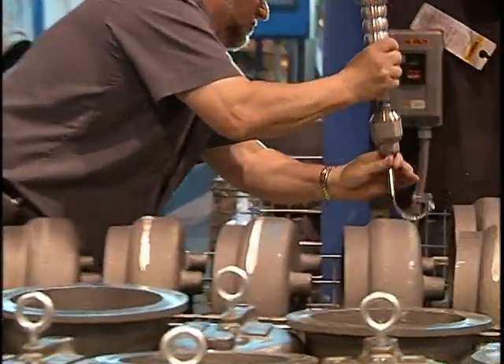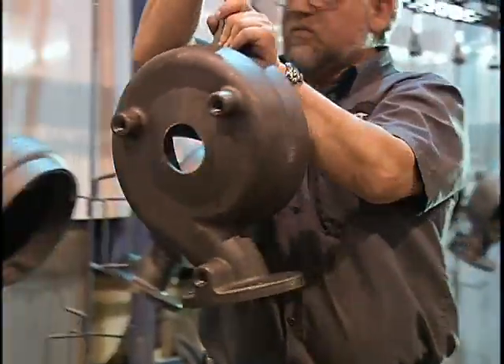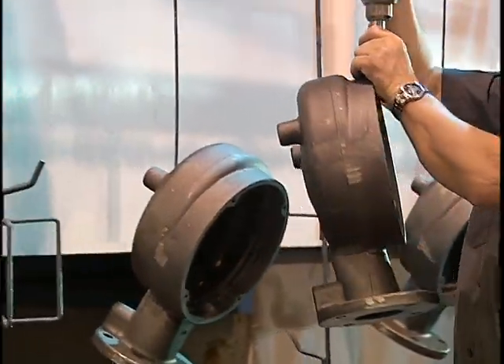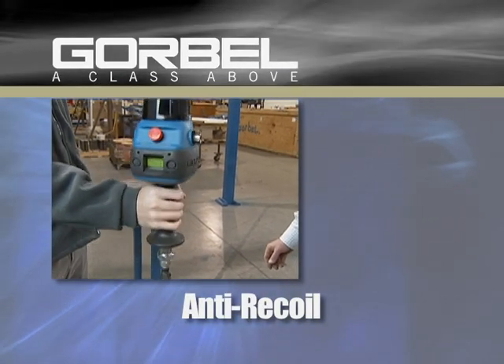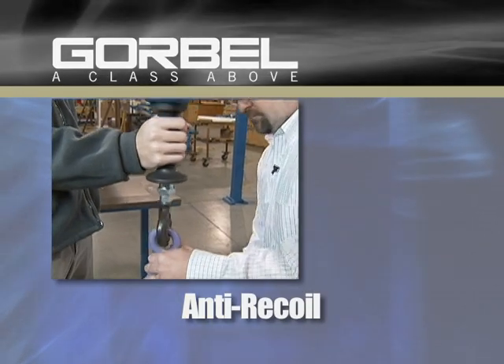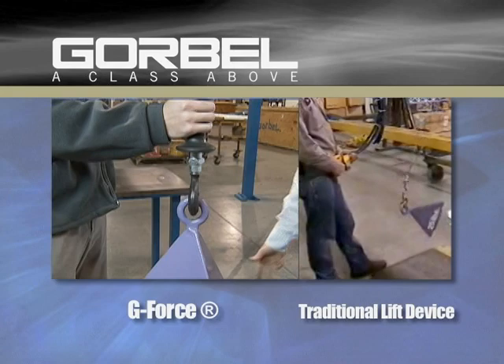The Gorbel line of intelligent lifting devices comes standard with numerous safety features to be sure that your workforce stays productive and healthy — such as anti-recoil prevention, which avoids potentially serious operator injury because it will not move or recoil with a sudden change to the load.